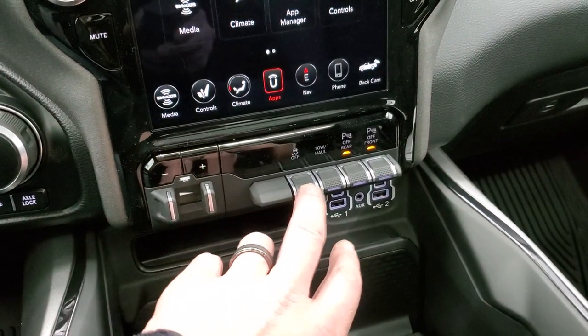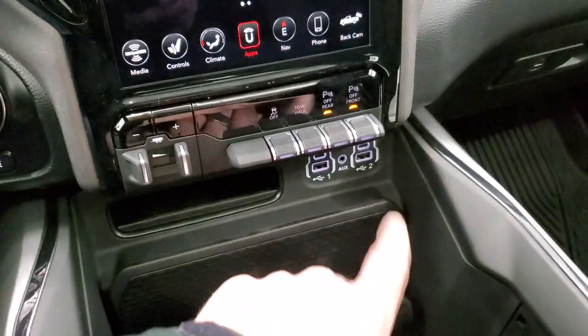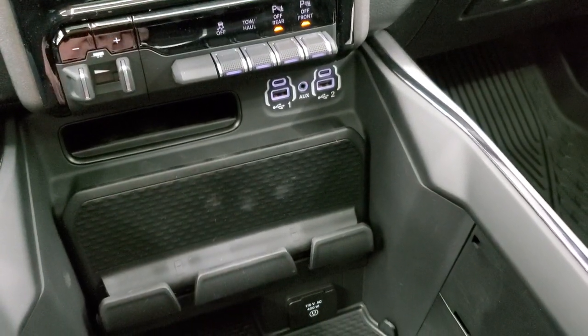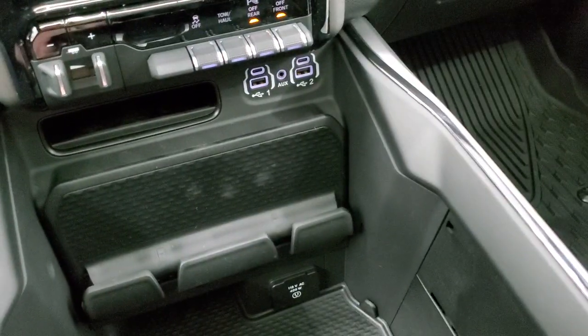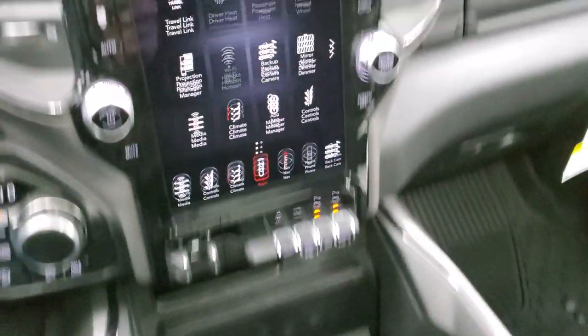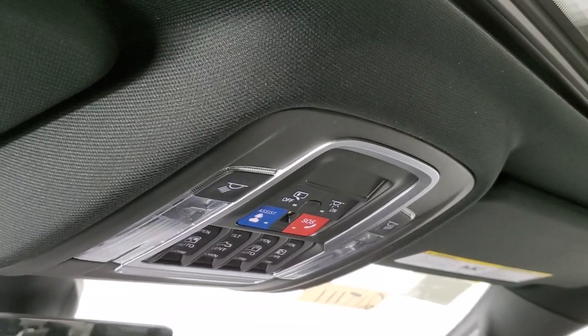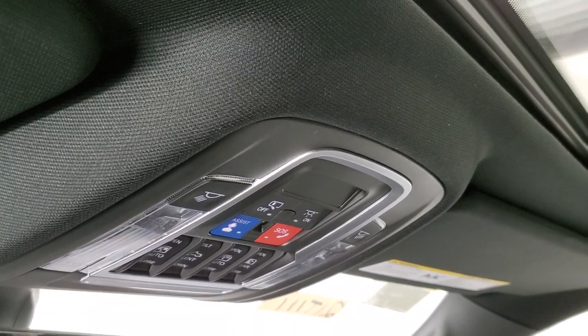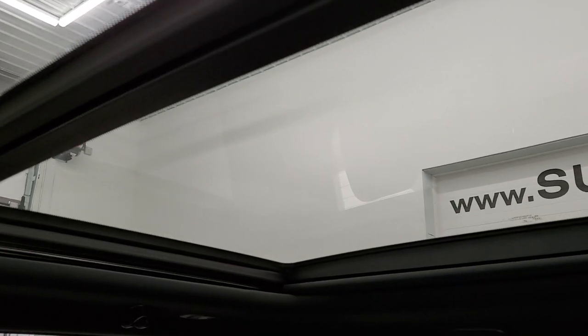Down here you have the factory brake controller, stability control, tow-haul, front and rear parking sensors you can toggle on and off. There are two USBs, two USB-Cs, and an aux jack, plus a 115-volt/400-watt plug-in. You get keyless entry with remote start, a cell phone holder, and HomeLink buttons for your garage door and security systems. Sunroof and power side and rear window controls are up here, along with map lights, assist and SOS buttons. The panoramic sunroof has fixed glass in the second row and a normal opening sunroof in the front.